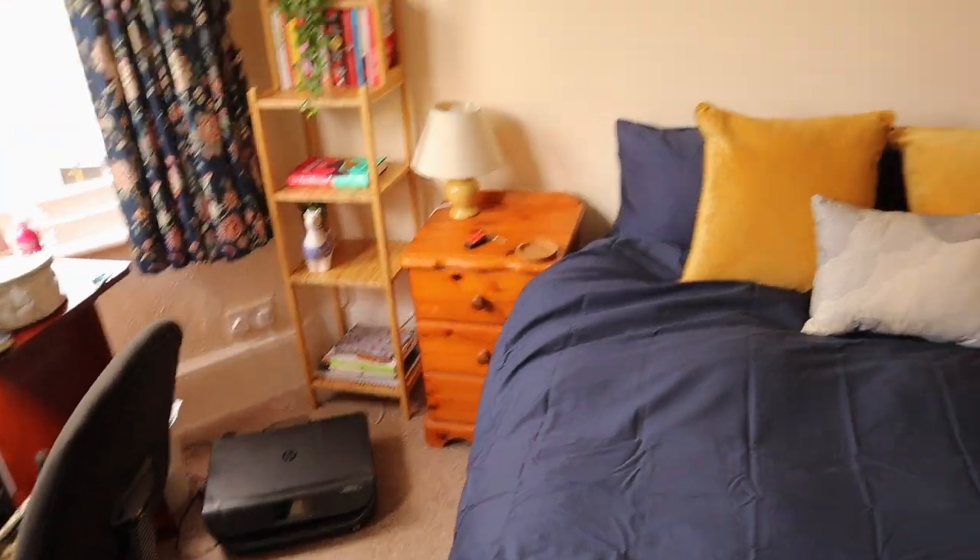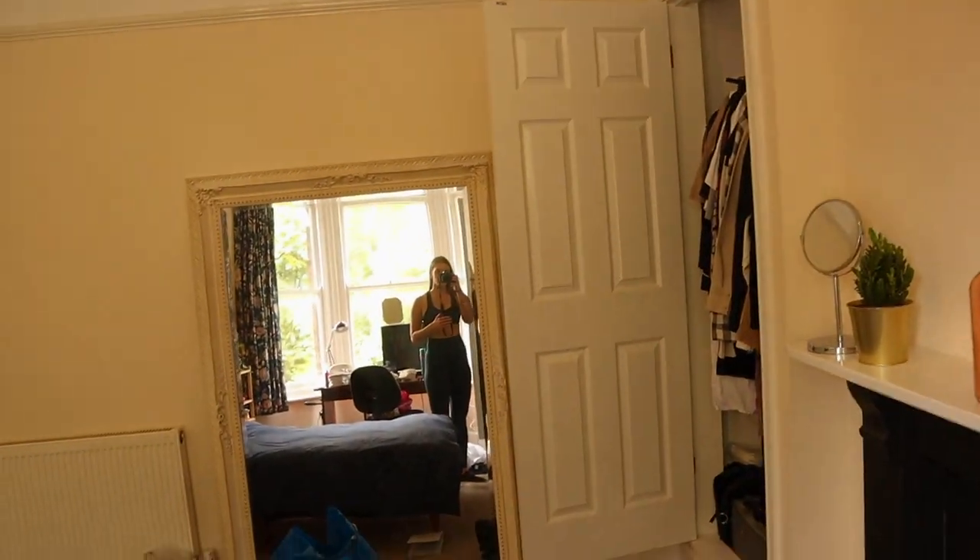I'm absolutely starving. It's ten to two and I have literally no food, so I think I'm going to go ask the guys if they want to do the food shop now and then finish the rest of the unpacking later. That area's still a massive mess but I've put the bed sheets on. I've just got a few bits to get rid of but that won't take me long at all.